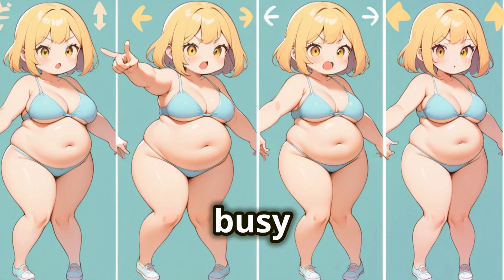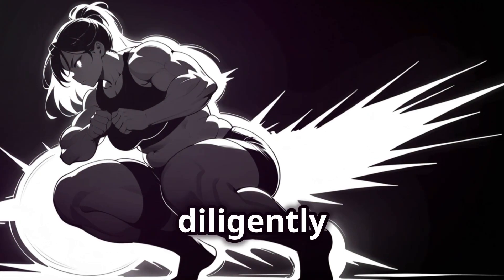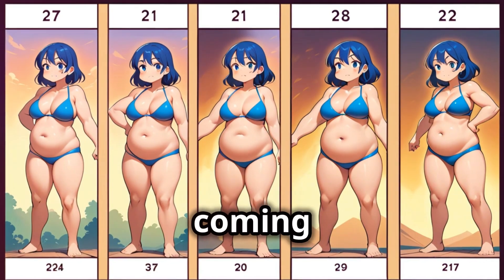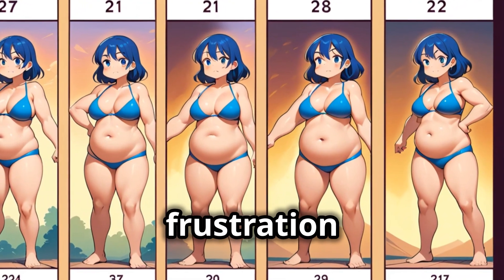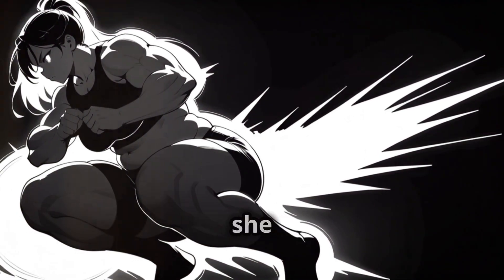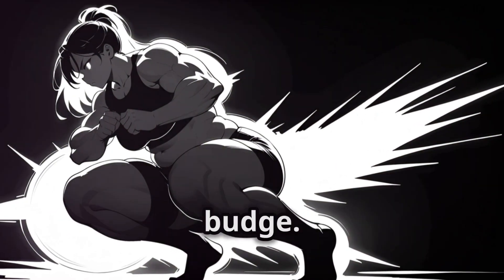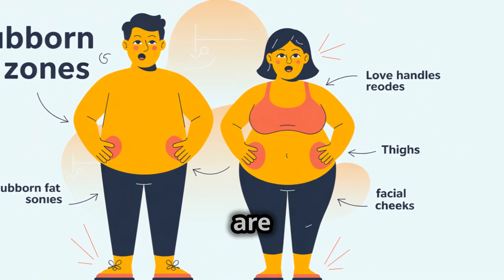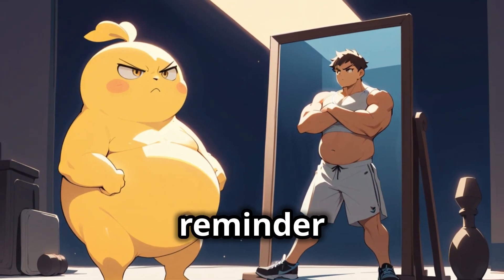Meet Maya. She's a busy professional, a loving mother, and she's determined to lose weight. She's been diligently following a healthy diet and hitting the gym three times a week. The pounds are coming off and her clothes are fitting better. But Maya has one persistent frustration: her belly fat. No matter how many crunches she does or how many healthy salads she eats, that stubborn layer of fat around her midsection refuses to budge. She sees progress everywhere else — her arms are more toned, her legs are leaner — yet the belly fat remains, a constant reminder of her weight loss goals.